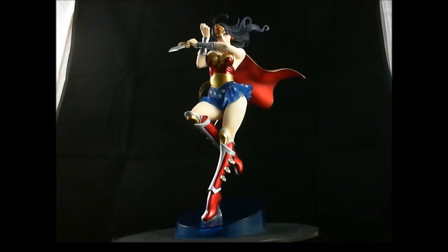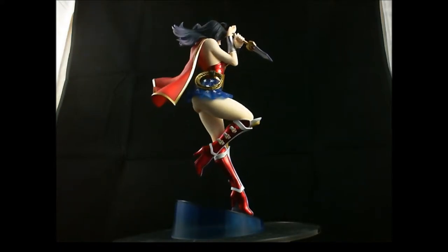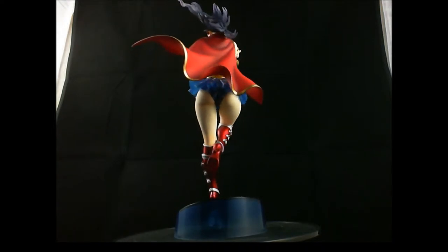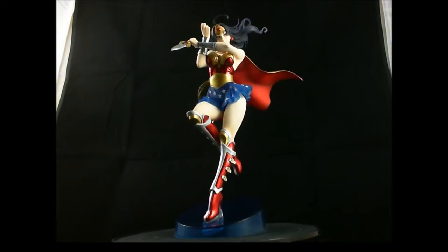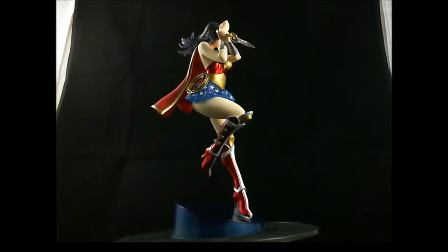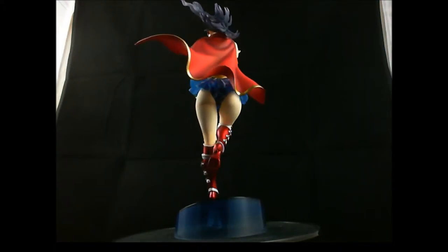This is Wonder Woman in her battle dress, as it's described, and it has an interchangeable hand. The hand where the dagger is actually completely detaches from the figure and can be replaced by an empty hand. Wonder Woman is in a classic cross-wrist position, which is what she regularly does to block gunshots or projectiles with her indestructible bracelets.